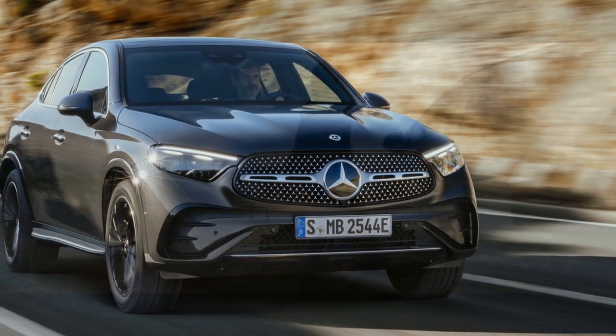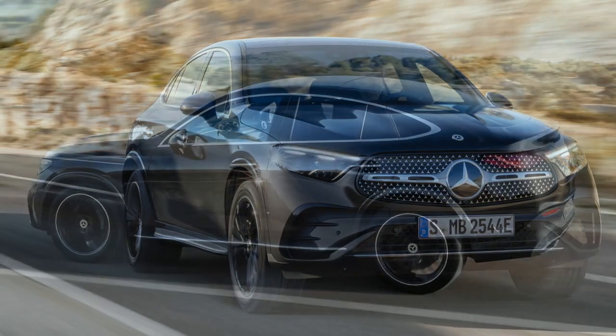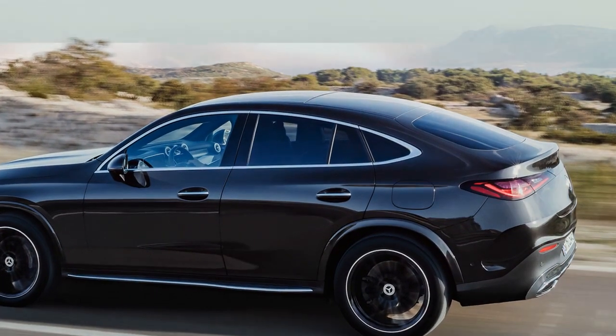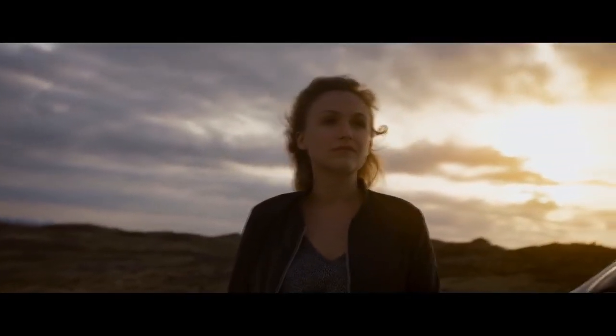Inside the cabin, Mercedes-Benz has spared no expense in creating a luxurious and technologically advanced environment. High-quality materials, such as premium leather and wood trim, adorn the interior, creating an ambience of opulence. The latest in infotainment technology is seamlessly integrated, with a state-of-the-art touchscreen display and an intuitive control interface.